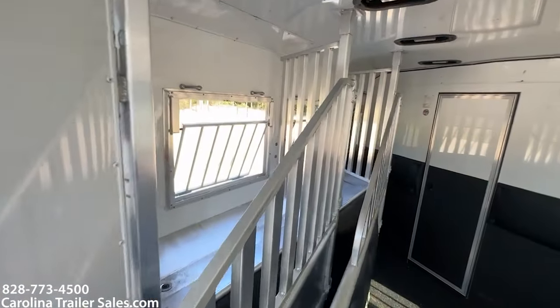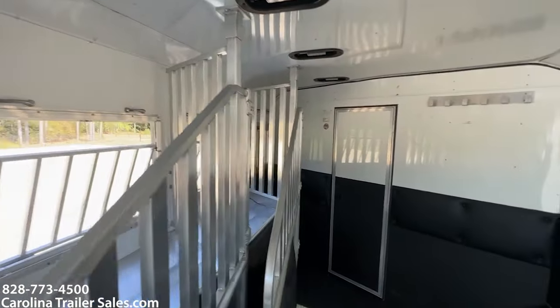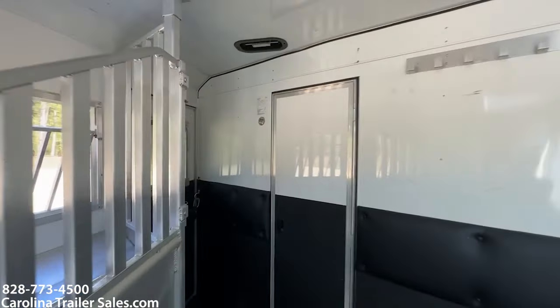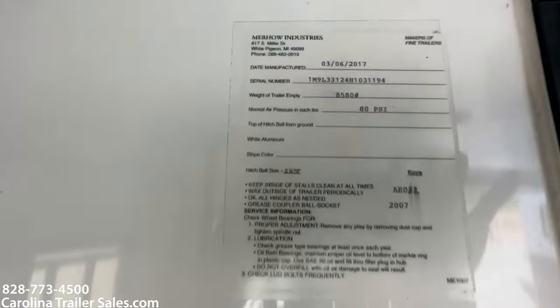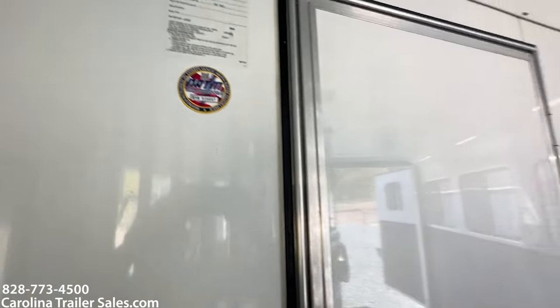You can kind of see those bigger mangers there. The empty weight of this trailer is 8,580 pounds.